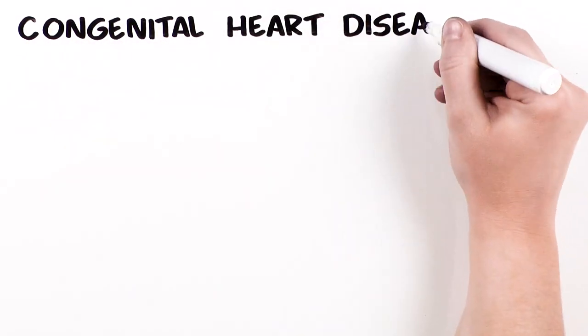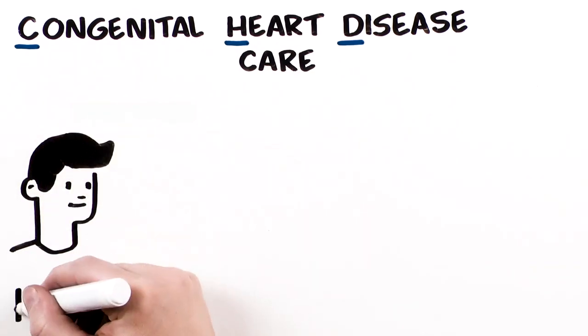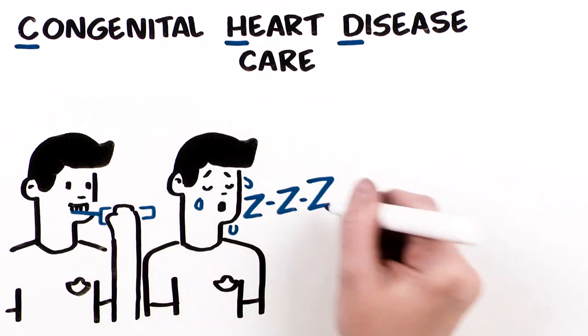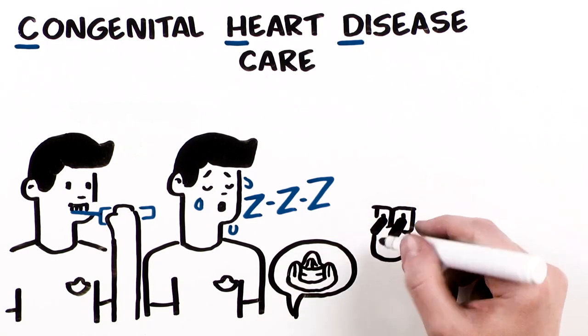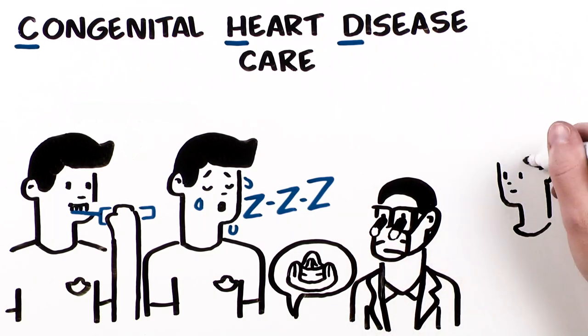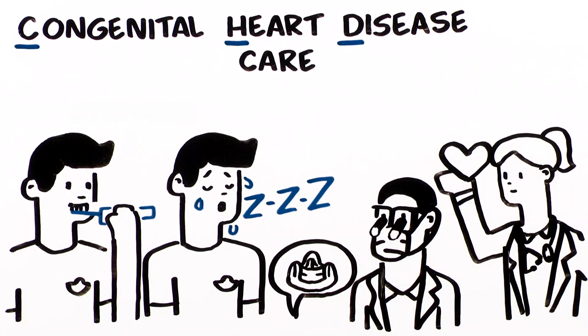Keys to Congenital Heart Disease Care: It is very important to practice good dental and personal hygiene, especially with CHD. Know the symptoms of endocarditis, including but not limited to prolonged fever, unexplained weight loss, and unusual tiredness. Make your care providers aware of your condition, specifically your dentist. Stay close to your heart doctor — they want to ensure that you're living the healthiest and happiest life possible.